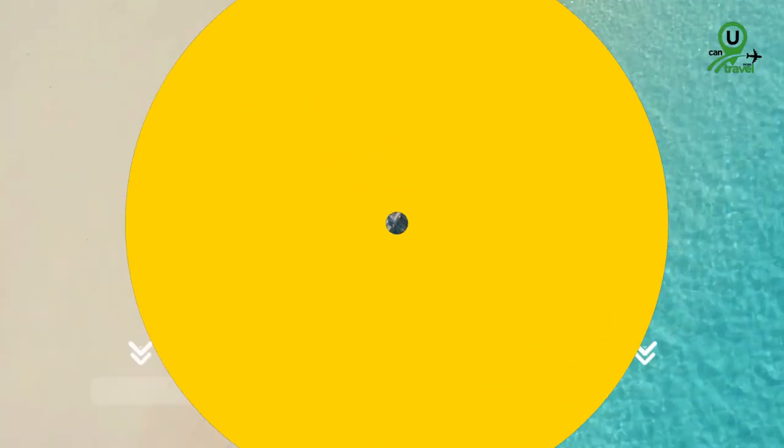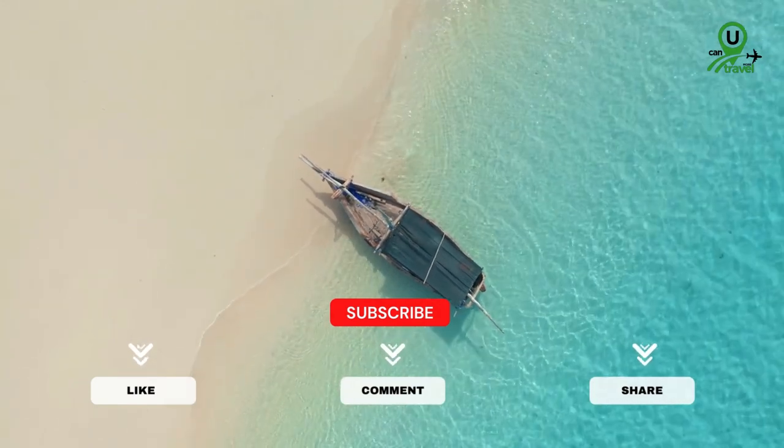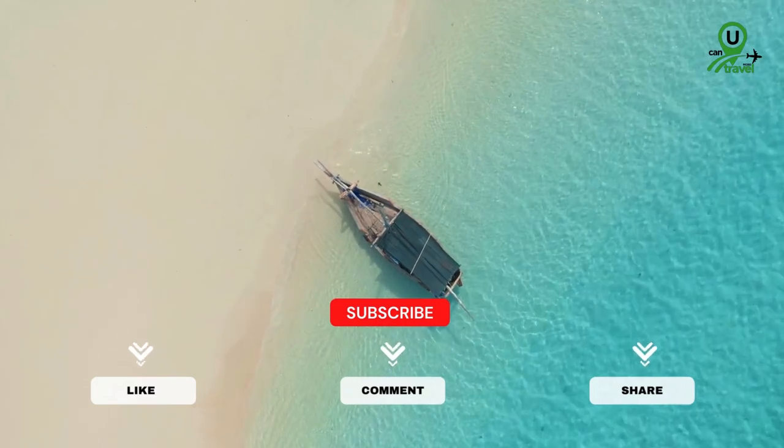Thank you for checking out our video. If you want more information about these fantastic portable chargers, make sure to check out the description below. Stay powered up and happy travels.